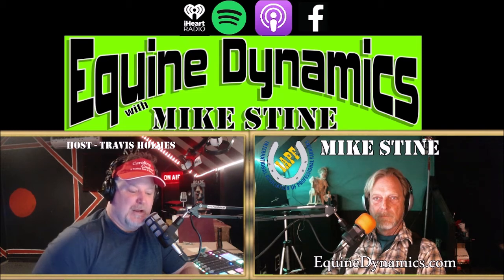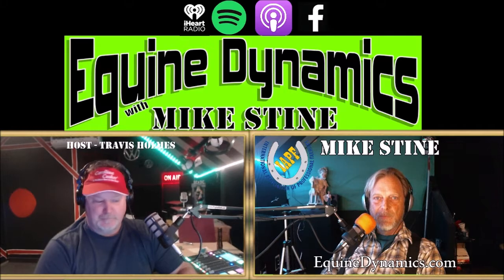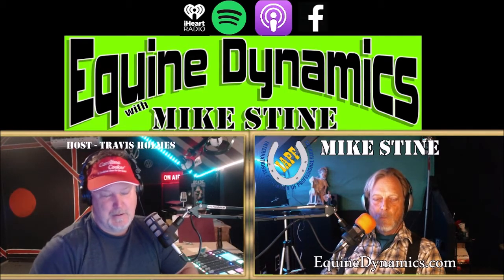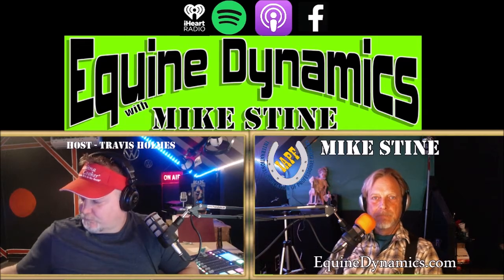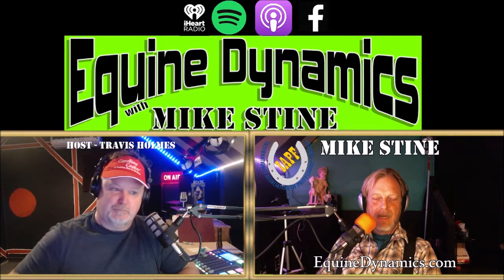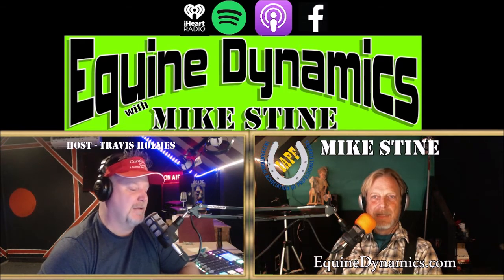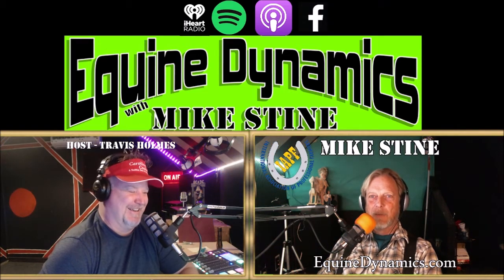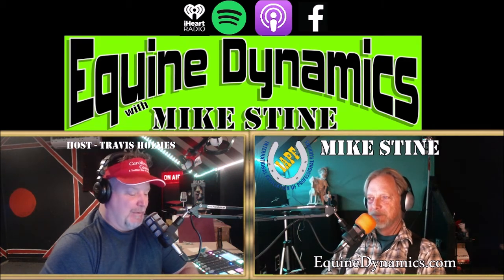Travis asks about a recent video Mike attempted. Mike explains he has specimens and is working on a lower leg anatomy video, but hasn't posted one they're happy with yet. He notes it's a little different talking to a camera than talking to Travis directly. They transition: the next topic is first aid for laminitis.